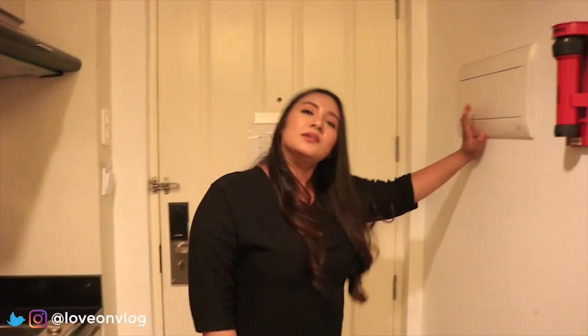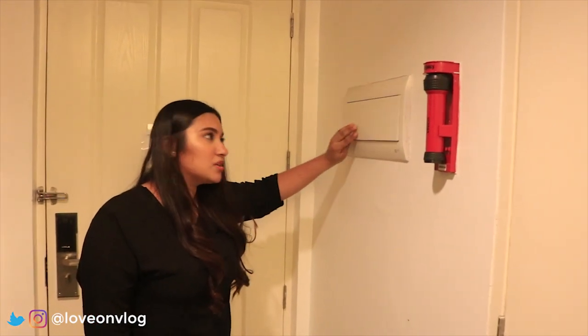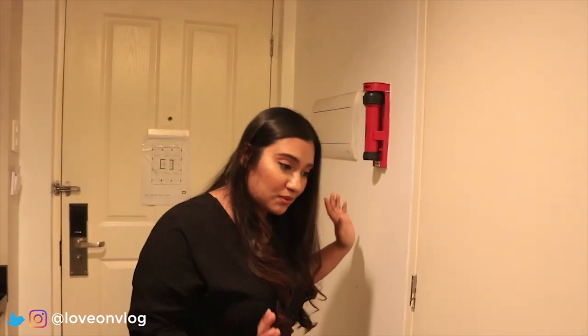You have here your RCD — I advise not to touch it because you might press something that shouldn't be touched. And there's an emergency flashlight if you ever run out of electricity. I hope not.